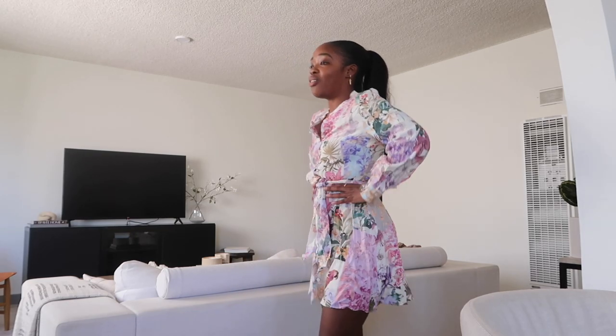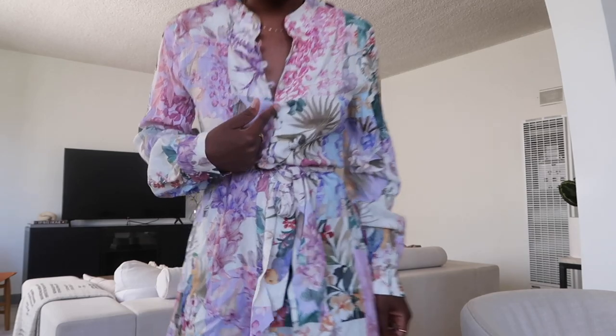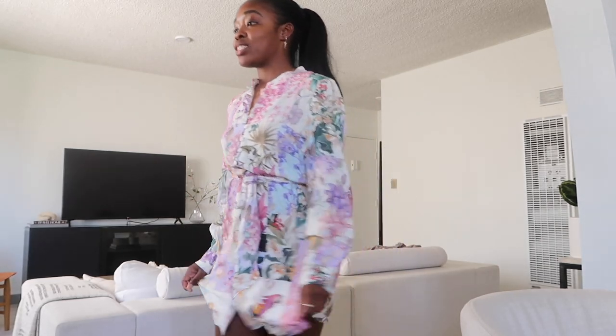Having it open doesn't look right either — you need it all the way buttoned up for it to look cute, and all the way buttoned up I just feel very conservative, which isn't really my style. I want to be the cool aunt at my nephew's graduation, not the mom — and this doesn't give me cool aunt vibes. So even though it's really cute, it's just not for me and it's going back.